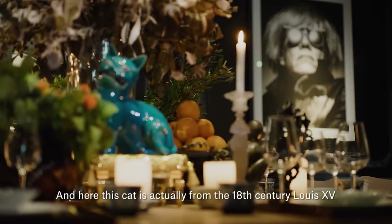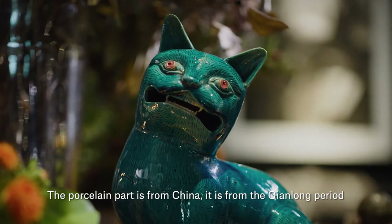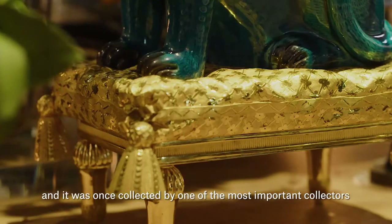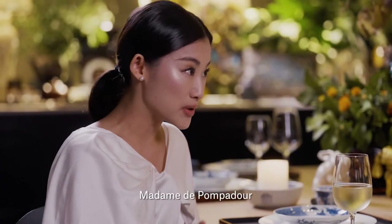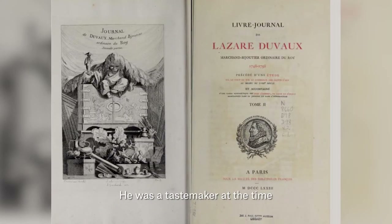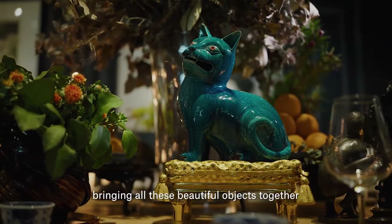And here, this cat is actually from the 18th century, Louis XV. The porcelain part is from China — it is from the Qianlong period, and the base is a French bronze base. It was once collected by one of the most important collectors, Madame de Pompadour. The piece was created by a Monsieur who was a tastemaker at the time, very well known. And just like you today, Alan, bringing all these beautiful objects together.